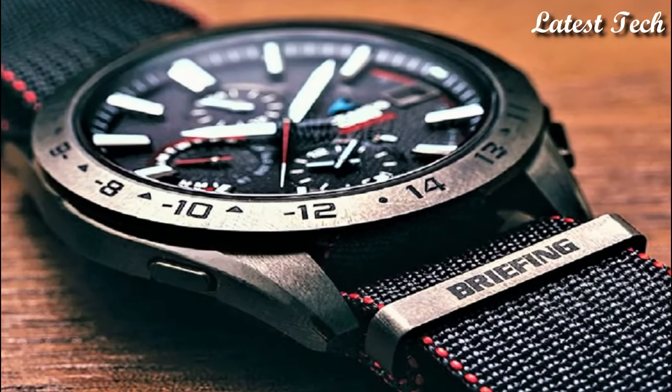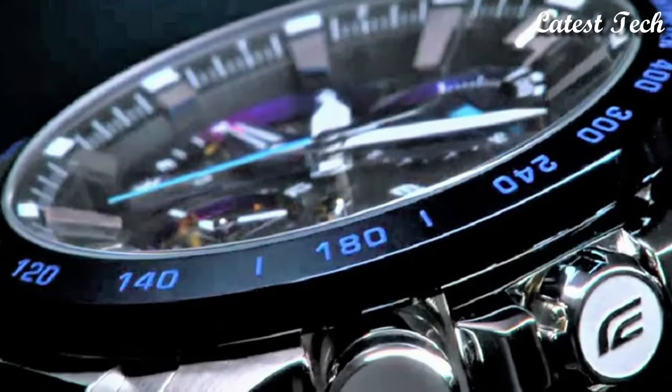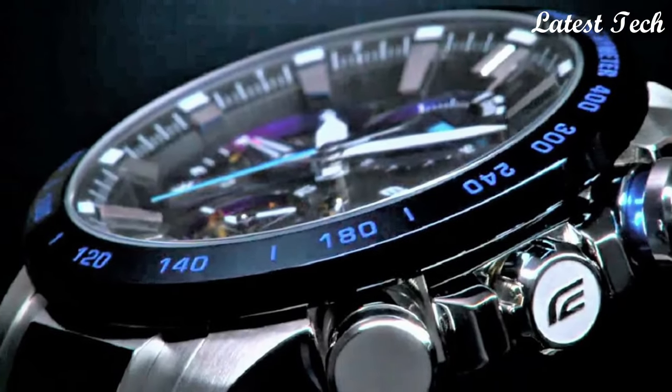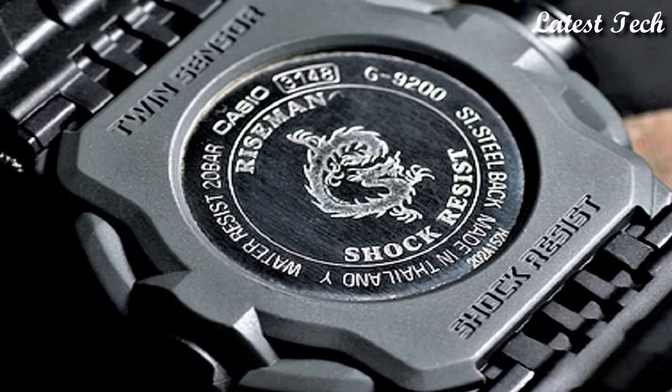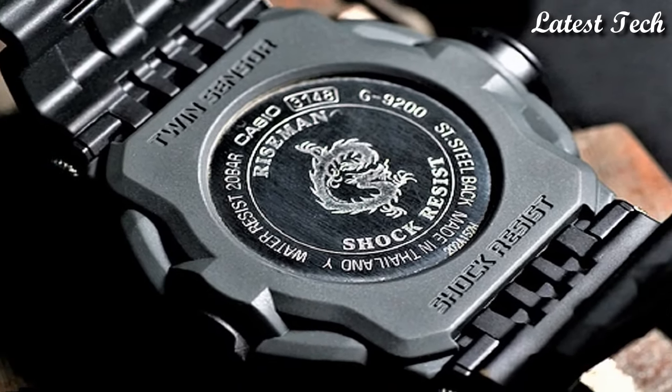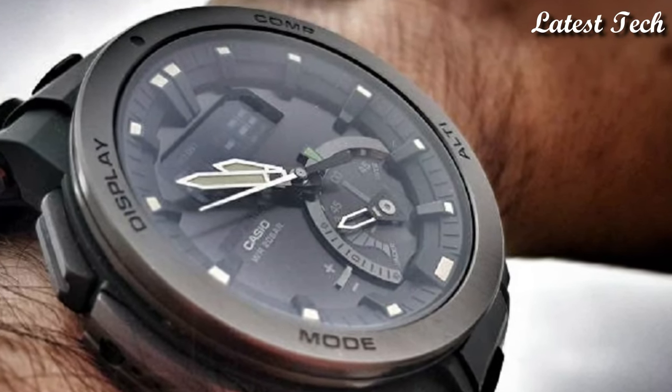Hello everyone, today I am going to show you the top best Casio watches for men 2023 based on specifications. All the watches product buying links are given in the video description. Please like, comment, and subscribe to my channel and press the bell icon button for my new videos notification.